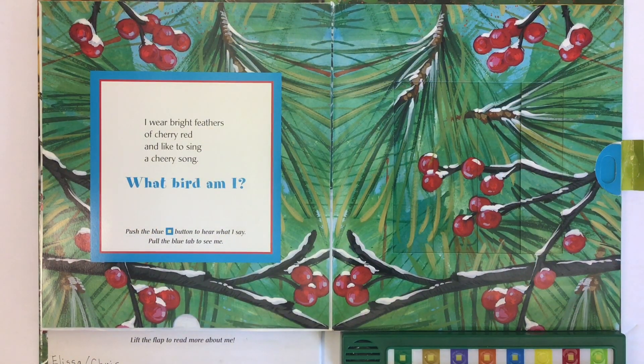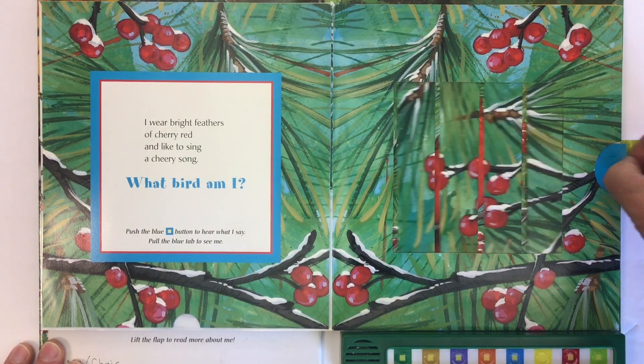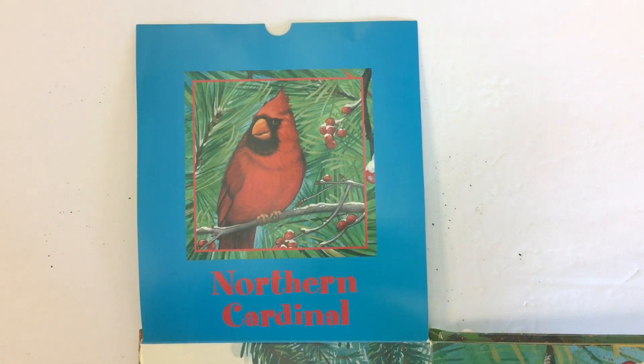I wear bright feathers of cherry red and like to sing a cheery song. What bird am I? Push the blue button to hear what I say. This bird is called a northern cardinal.